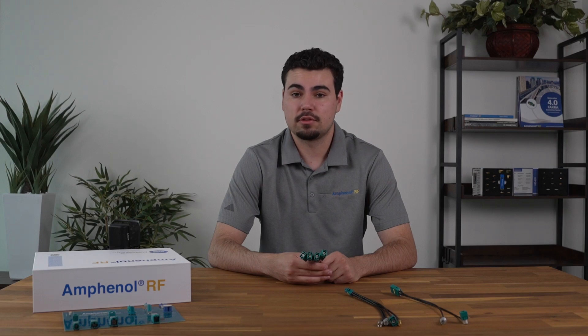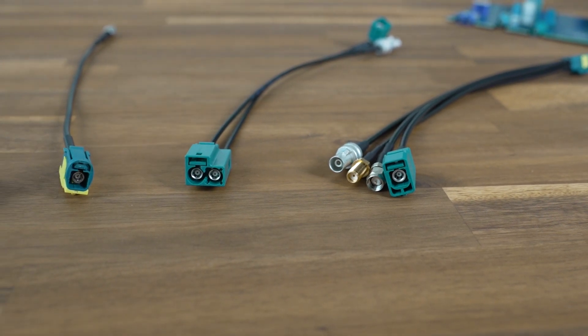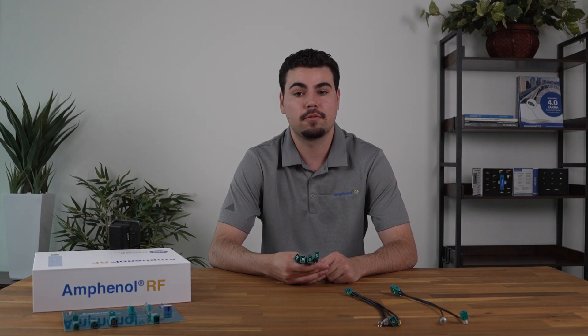Amphenol RF doesn't stop with just connectors. The Automate Mini Fokker series also includes customizable cable assemblies. These assemblies are ideal for transmitting data, video, and RF signals with minimal interference and signal loss. Whether you need a pre-configured assembly or something custom-built to your specifications, Amphenol RF offers the flexibility to suit your project's needs.